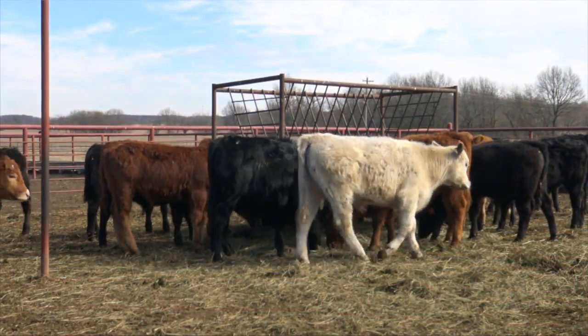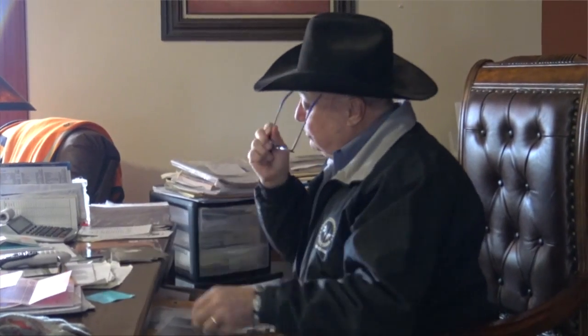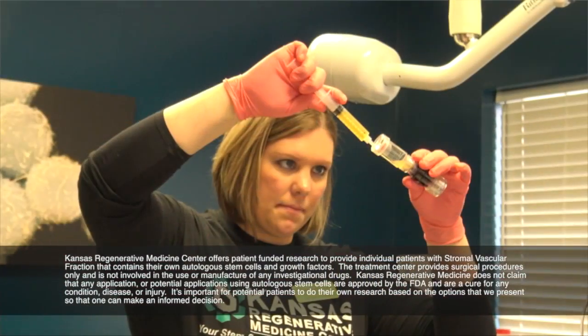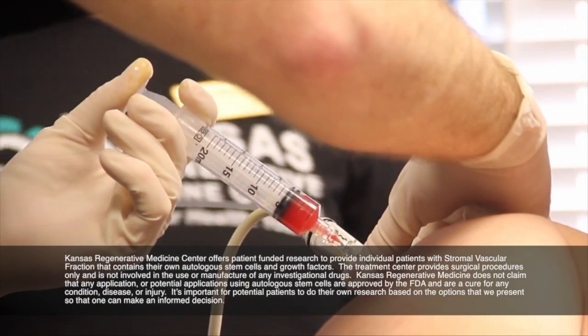After speaking with a surgeon in Tulsa, he told me he could make my shoulder better with surgery but absolutely couldn't fix it. I decided to listen to my friend John and called Kansas Regenerative Medical Center. I talked to Patrick Farley and was excited about the whole aspect of going up there and having the opportunity to focus on getting better.